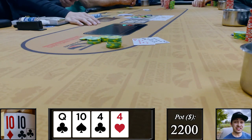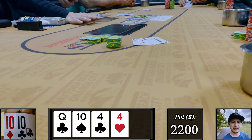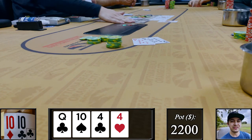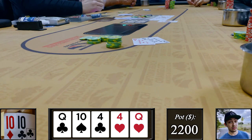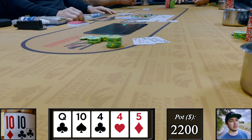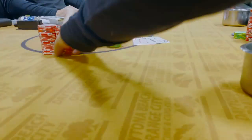We get snap-jammed on and of course snap call back. The table makes fun of me a little bit for instantly being put on queens full, but we've effectively got the same hand. I agreed to run it twice — the first river is a really scary one, another queen, but the second is a brick. We actually managed to scoop against what we're told was pocket kings.